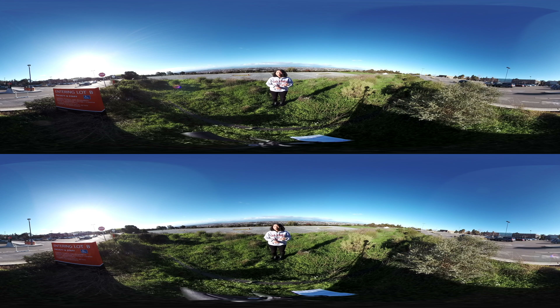Behind you, we have a library, bookstore, and University Union. We will have more of that on our tour. Now enjoy the view and let's check out our campus.